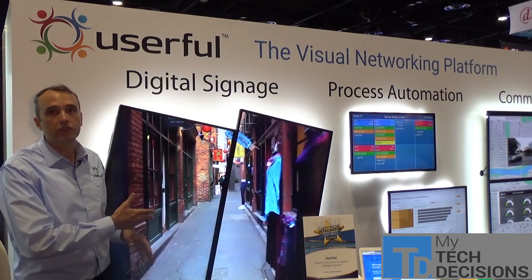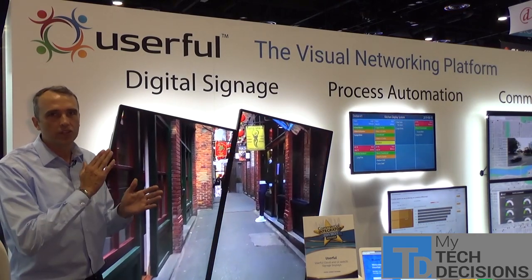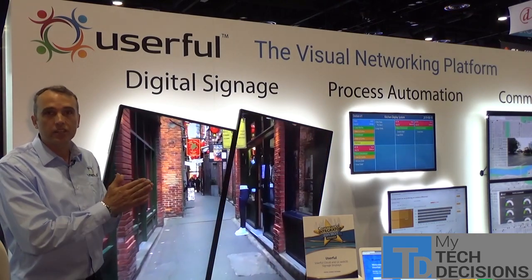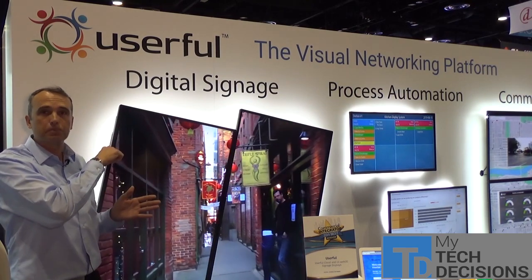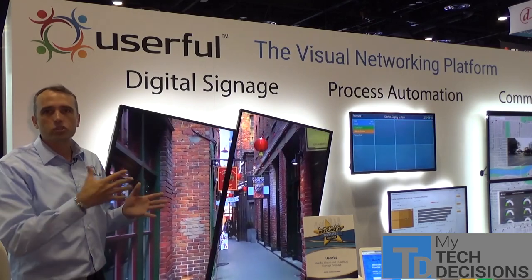These displays I'm standing in front of here are LG WebOS displays. Userful has an app running on them, and that cuts out the need for any hardware at all — they connect direct to the cloud. If you look at the back of the displays, there's just an Ethernet cable. That connects to the cloud; that's where they get their content.